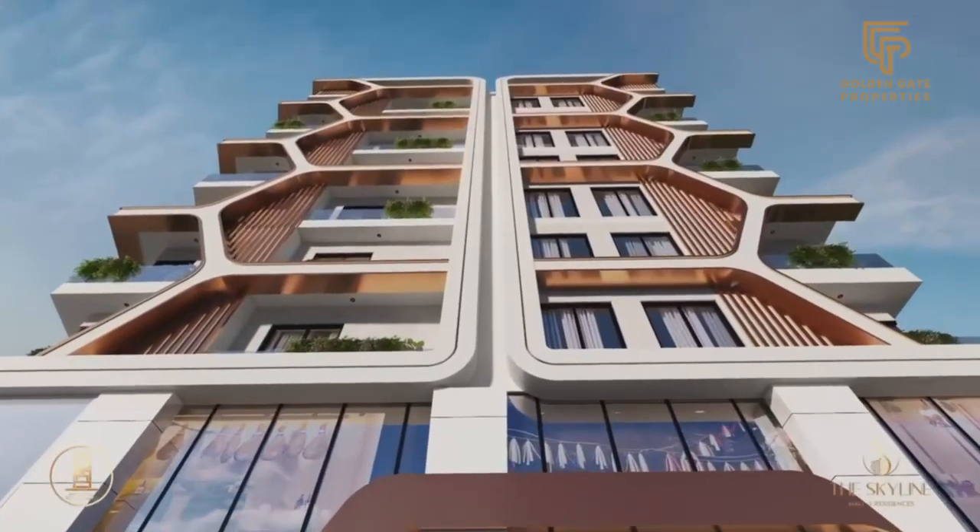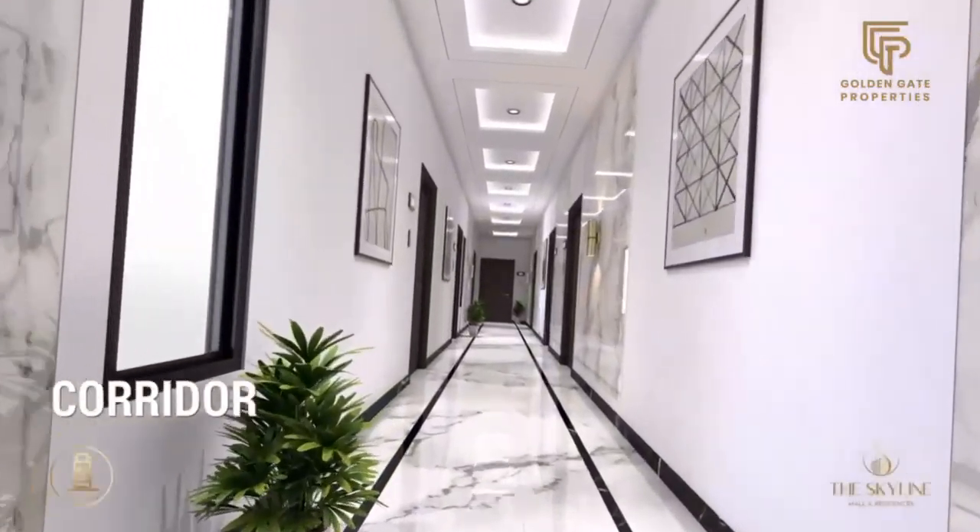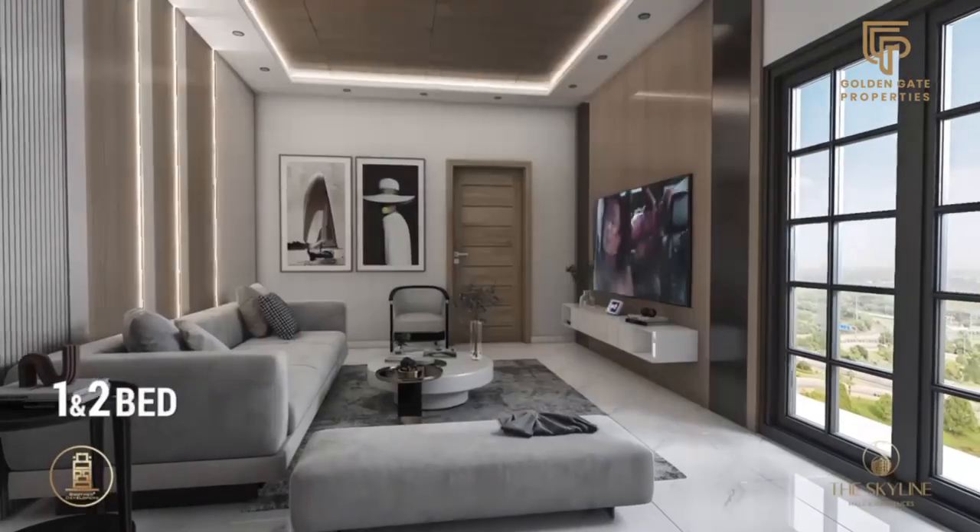The third to ninth floors feature thoughtfully designed, luxurious apartments with soundproof windows and scenic views, including one bed and two bed units.